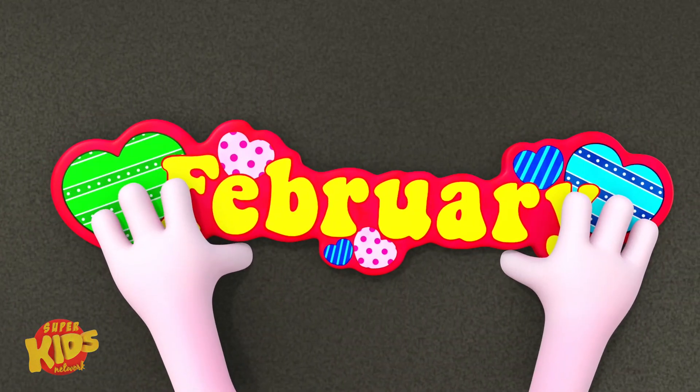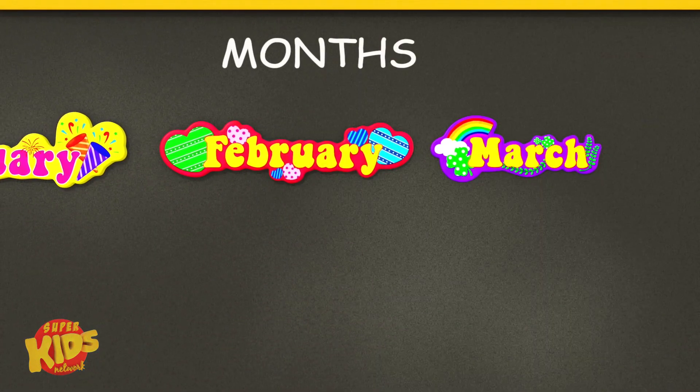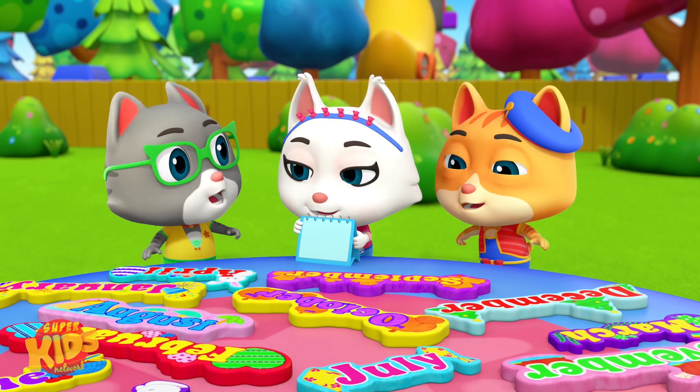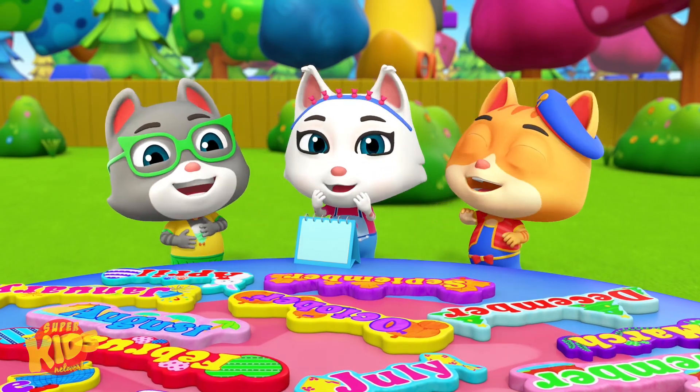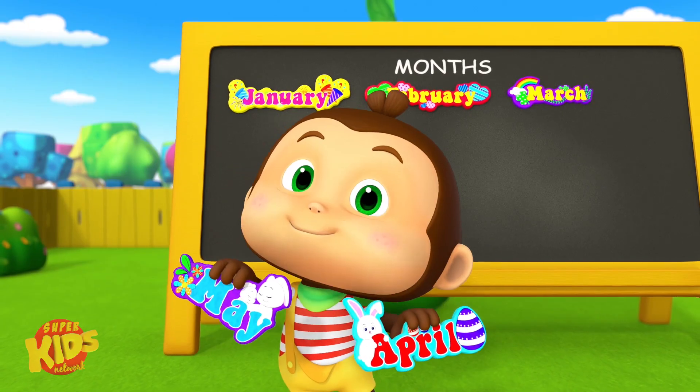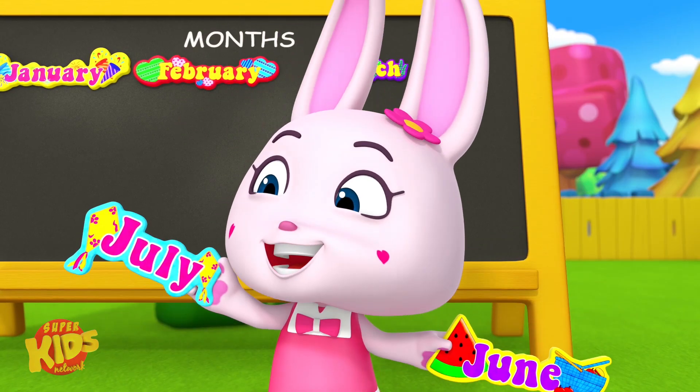January, February, then comes March. January, February, March. April, May, June and July.